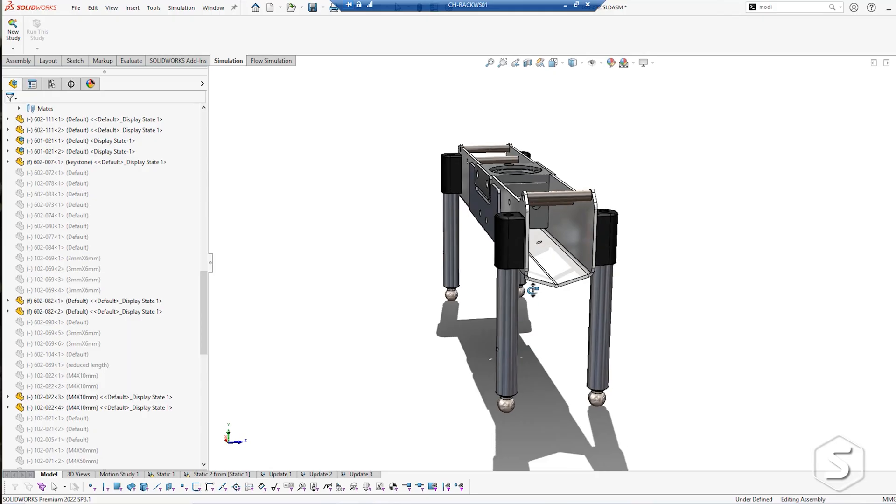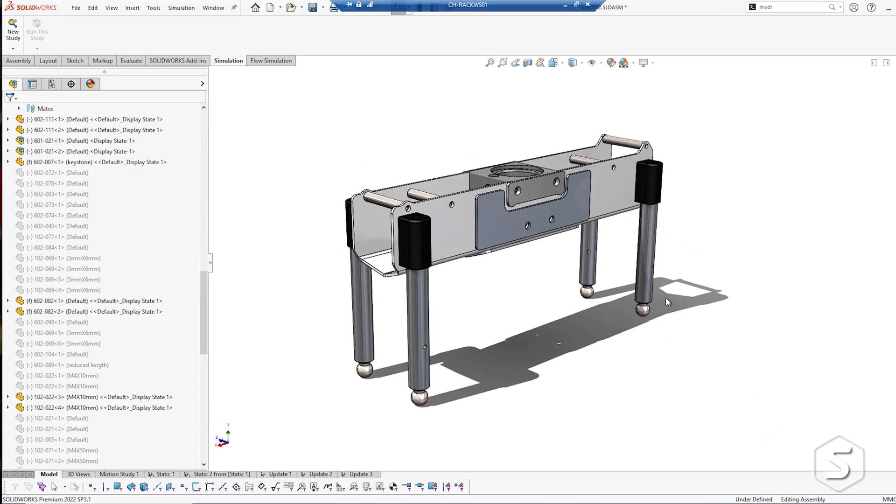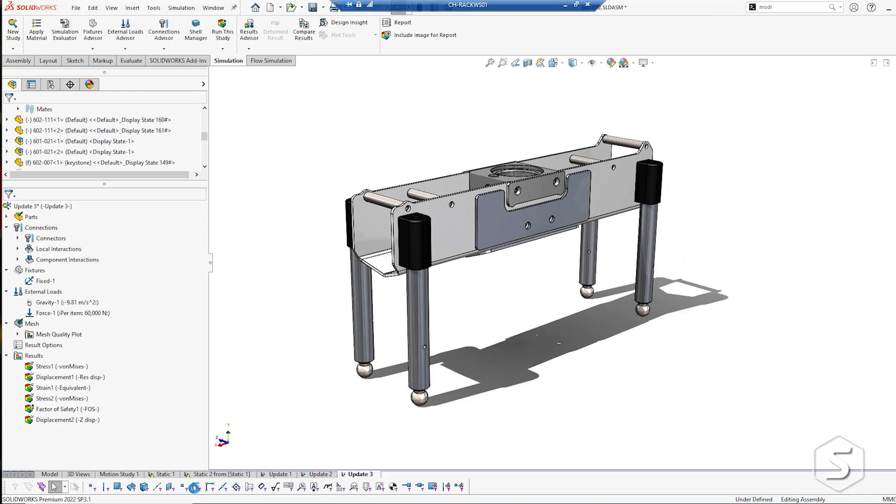The Entrepreneur Programme was a fantastic kickstart for us. I'd used SOLIDWORKS previously, but we were starting again and didn't have funding at that point. The Entrepreneur Programme gave us that fantastic kickstart, and that break it gave us for the first 12 months was just brilliant.